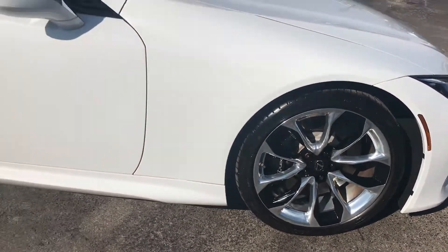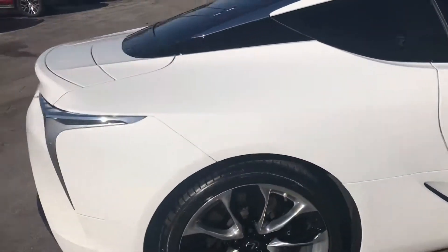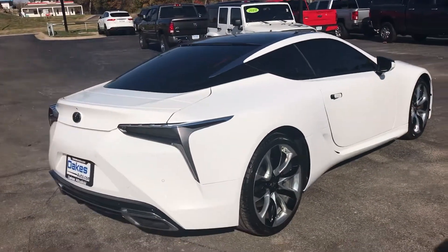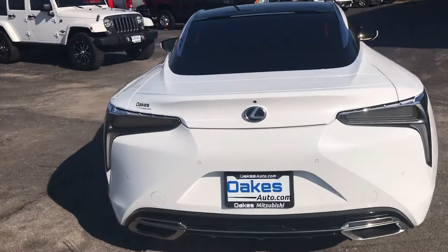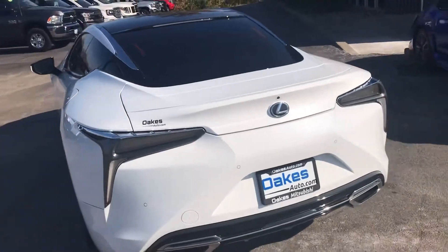Rims are in perfect condition. Completely low miles on it. I just turned the car on so you can hear the exhaust sound. Here at Oaks Auto in Kansas City, Kansas.